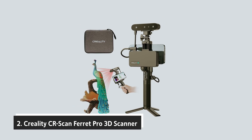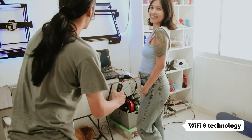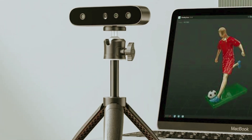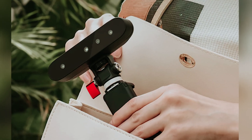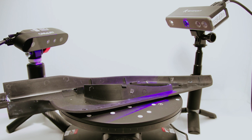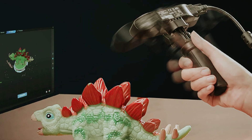At number 2, we have the Creality CR Scan Ferret Pro 3D Scanner — an affordable yet powerful tool designed to make 3D scanning accessible regardless of your experience level. With advanced Wi-Fi 6 technology, this scanner ensures seamless wireless operation even for demanding precision tasks. Compatibility with iOS devices means connecting your Apple gadgets is a breeze. The CR Scan Ferret Pro captures stunning high-quality scans with 24-bit full-color capability. Its innovative anti-shake feature guarantees successful scans even when your hands aren't perfectly steady. It supports multiple output formats and performs exceptionally well in all lighting conditions, even under direct sunlight, thanks to its advanced optics and smart algorithms.